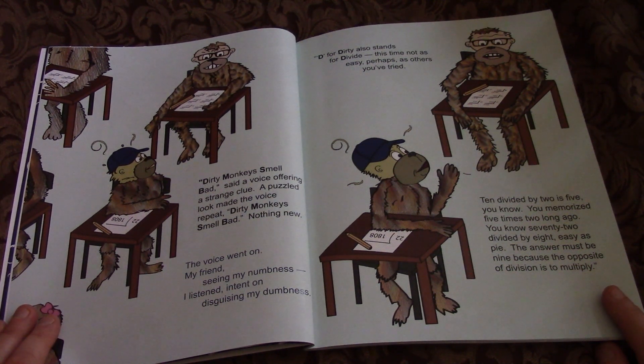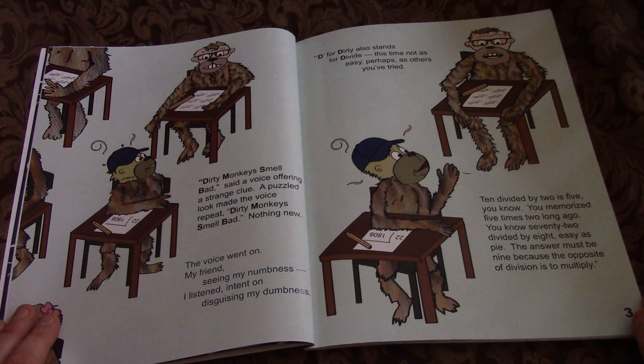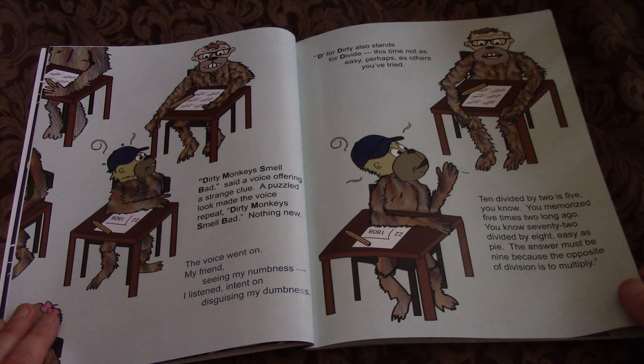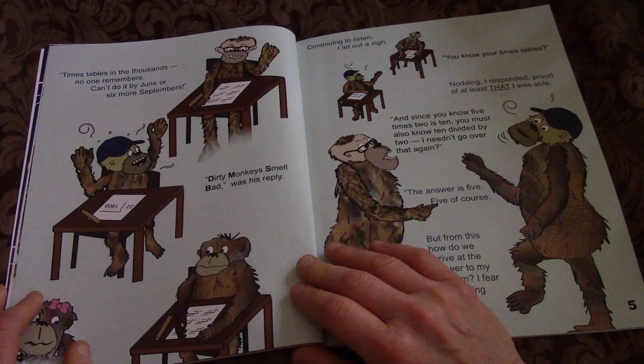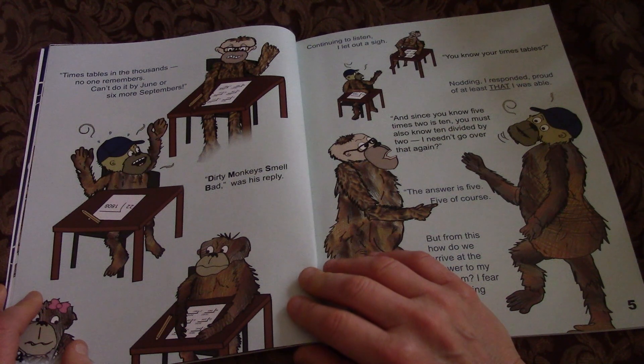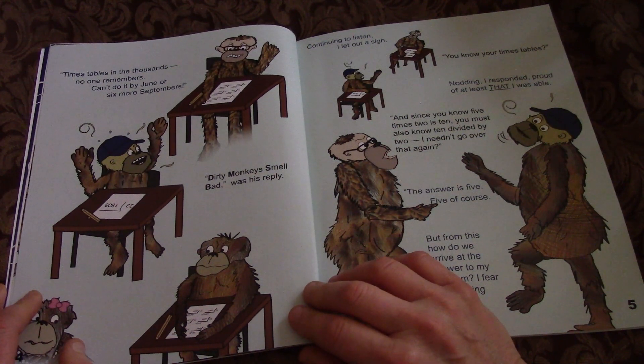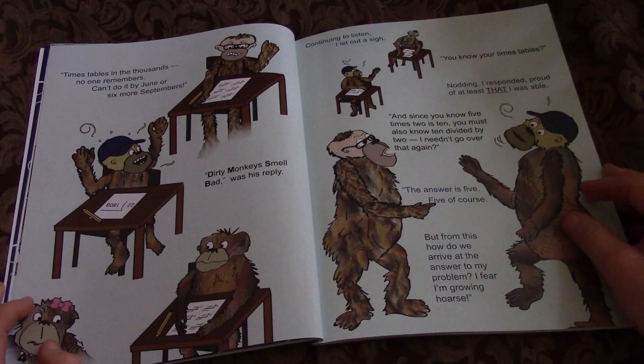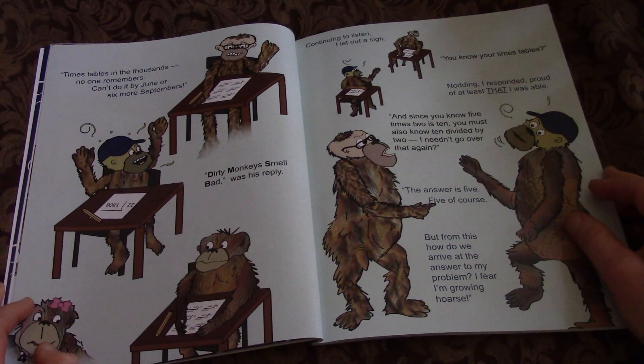You know 72 divided by 8, easy as pi. The answer must be 9 because the opposite of division is to multiply. Times tables in the thousands, no one remembers. Can't do it by June or six more Septembers. Dirty Monkeys Smell Bad, was his reply. Continuing to listen, I let out a sigh.